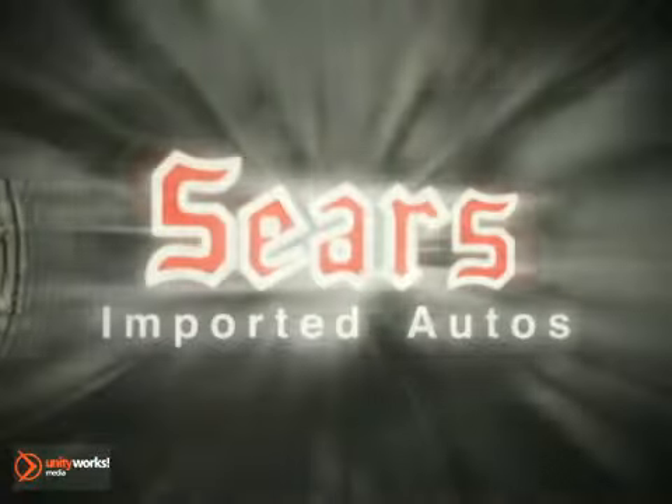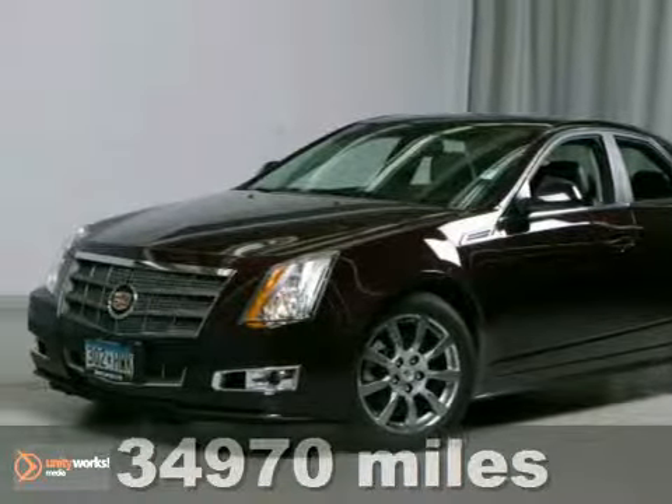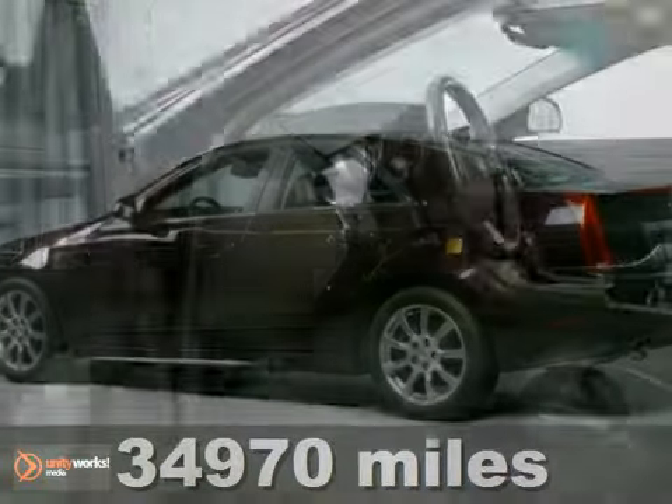At Sears Imported Autos, nothing gives us greater satisfaction than serving you. Here's the vehicle for you. This Black Cherry 2010 Cadillac CTS sedan is priced to sell, and it has less than 35,000 miles.